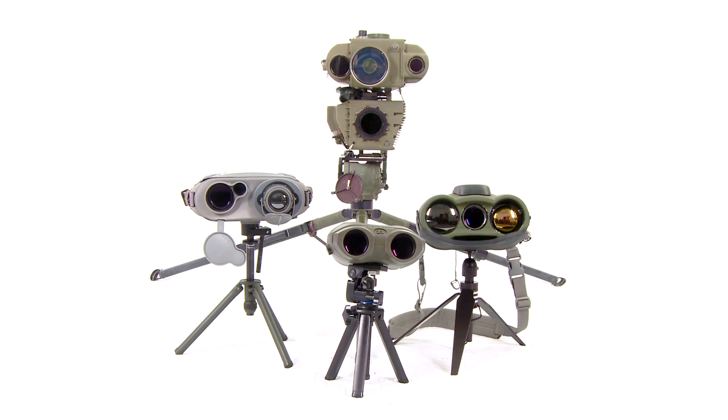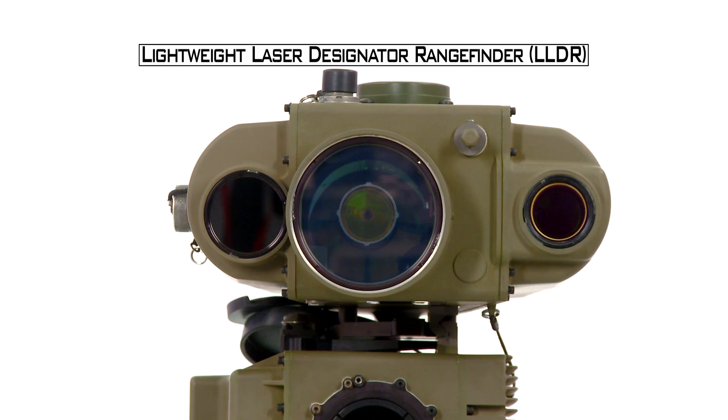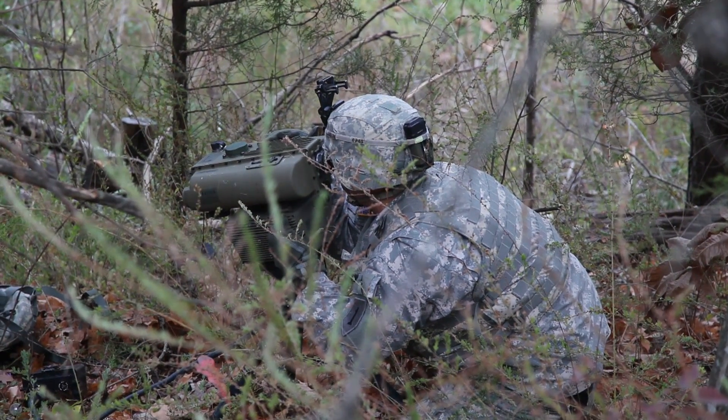These are just a few testimonials about the benefits of precision targeting devices. These devices enable the soldier to engage targets with precision accuracy, which decreases casualties, saves lives, and dominates the battlefield.